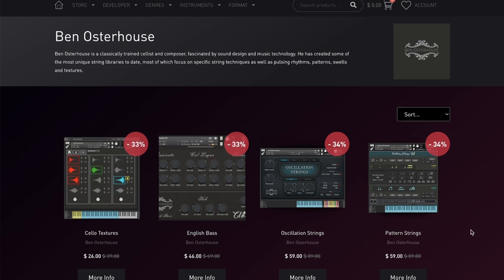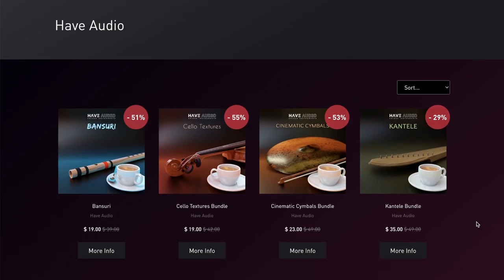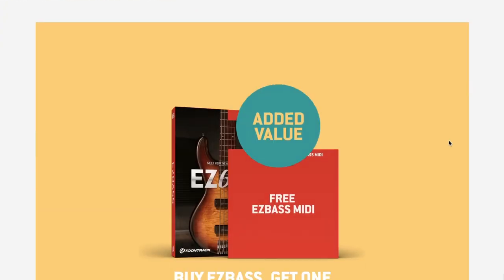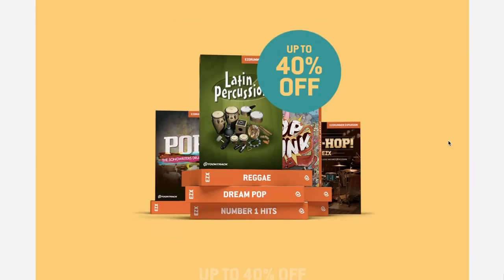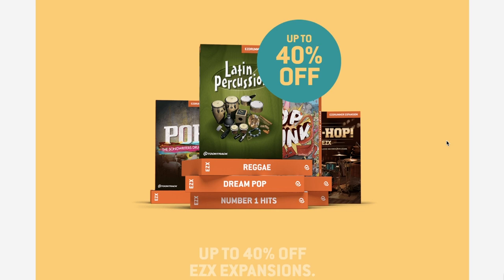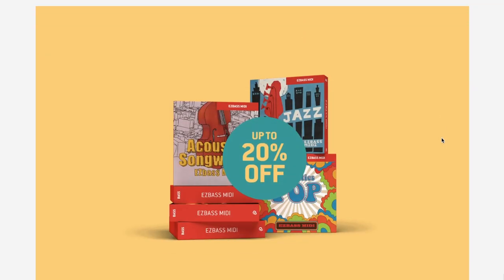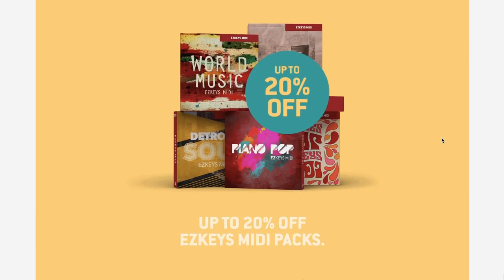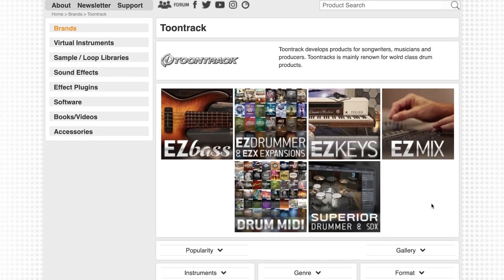Pulse Audio's got Ben Osterhaus up to 35% off all of his plug-ins, as well as Have Audio's Summer Sale with up to 55% off those instruments. TuneTrack's Take It Easy sale is going on right now: buy Easy Bass, get an EasyPack for free, up to 40% off EasyX expansions, up to 20% off Drum MIDI Packs, up to 20% off Easy Bass MIDI Packs, and up to 20% off Easy Keys MIDI Packs. All those sales are also going on over at Best Service.